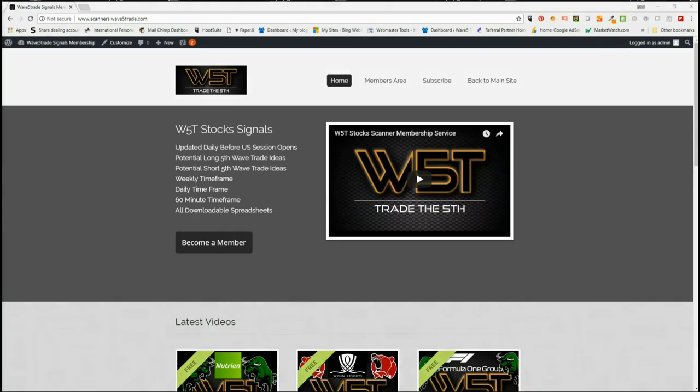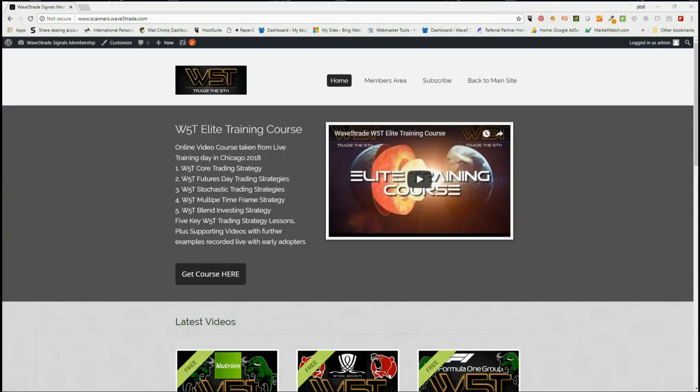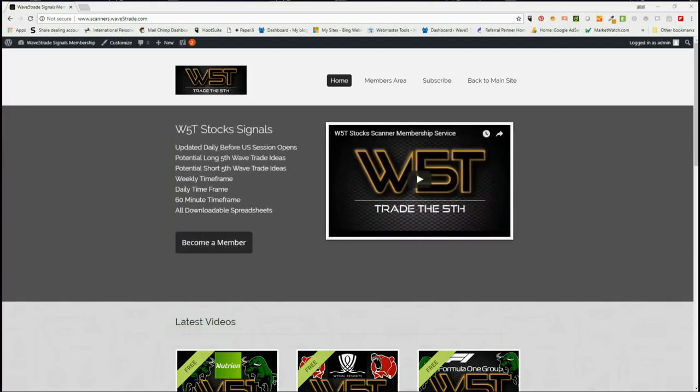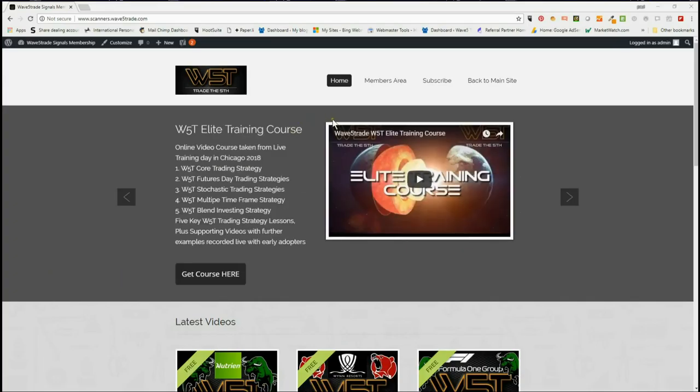Hi, this is Paul from wave5trade.com and this is my daily stock signals video for Friday the 10th of August. As normal on a Friday, I try and look for a longer term swing on a weekly time frame for a fifth wave trade, and that's what I found today — I found it in our members area scanner.